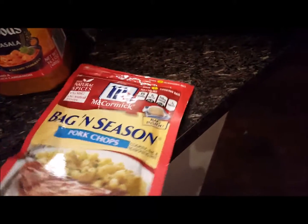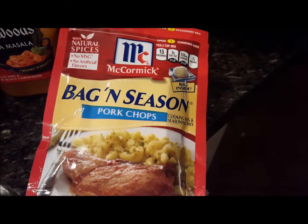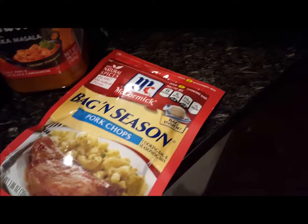Picked up this bag and season for pork chops. I have a pack of boneless pork chops, so I want to give this a try. And this is basically a cooking bag with the seasoning inside.